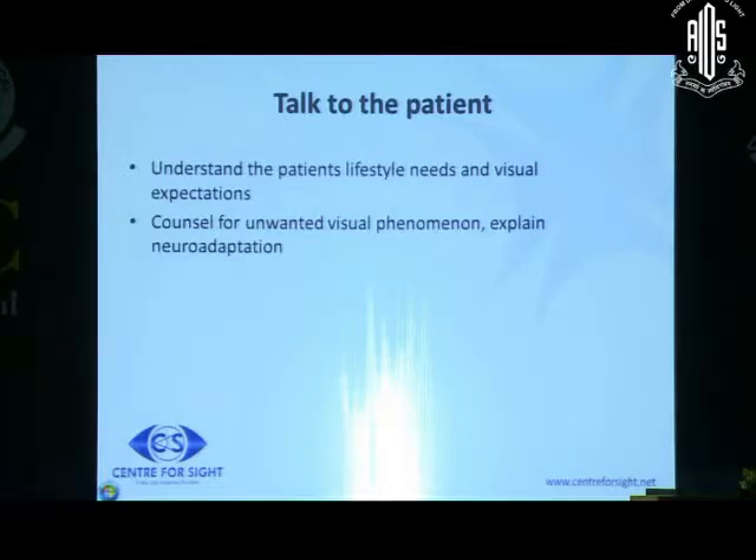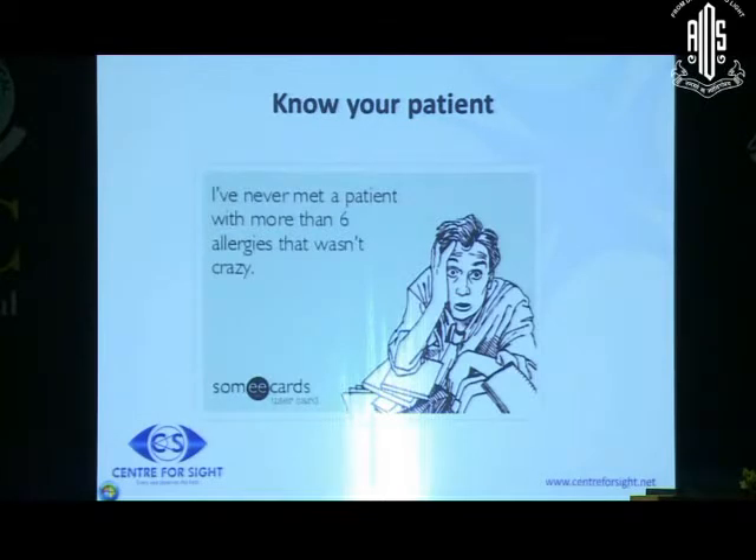It is very important to talk to the patient. When we start doing cataract surgery, we remember the names of the first 15 or 20 patients we operate. But I remember the name of all my multifocal patients. Because you talk to them, you know their hobbies, you know their family, and in your conversation you realize the kind of personality the patient has.